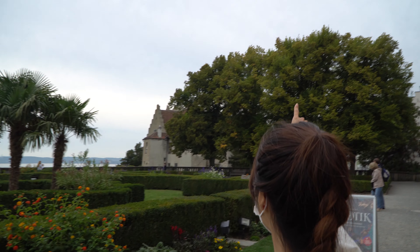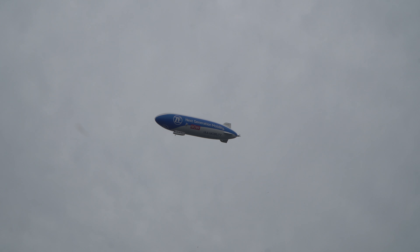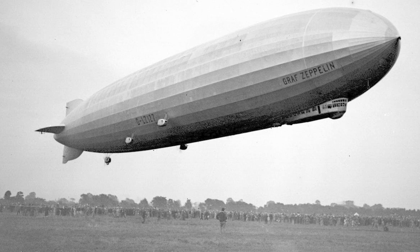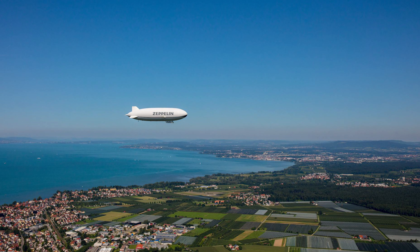Oh, there is an airship! This region here is quite famous for airships, as they used to build them here in South Germany. And today you can still use them, but only for touristic purposes.